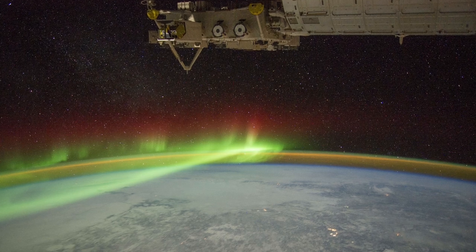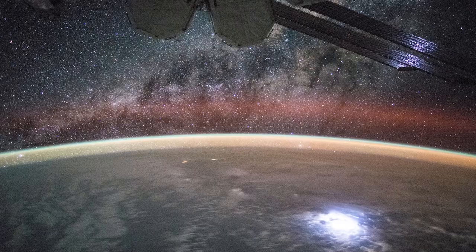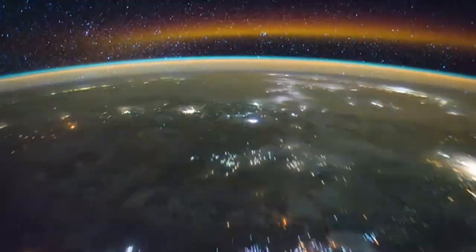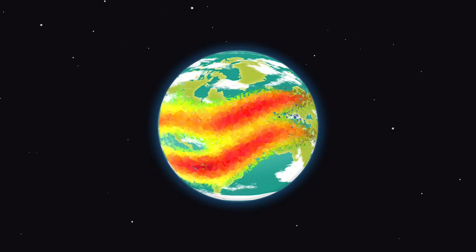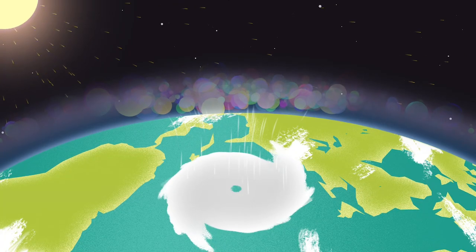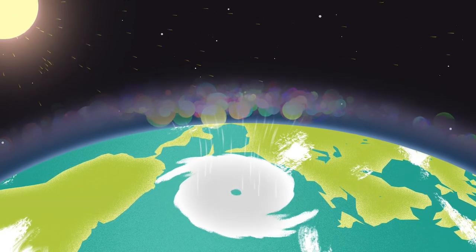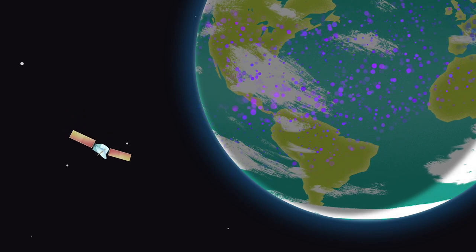Each type of Air Glow contains information about the composition, temperature and density of the upper atmosphere, all of which are key factors that can change dramatically and rapidly. So Air Glow turns out to be a fantastic proxy, illustrating not only how particles move through the ionosphere, but what kinds of particles even exist there — which is key information for helping us tease out how space and Earth's weather interconnect. And that's a great reason for NASA to study this beautiful phenomenon.